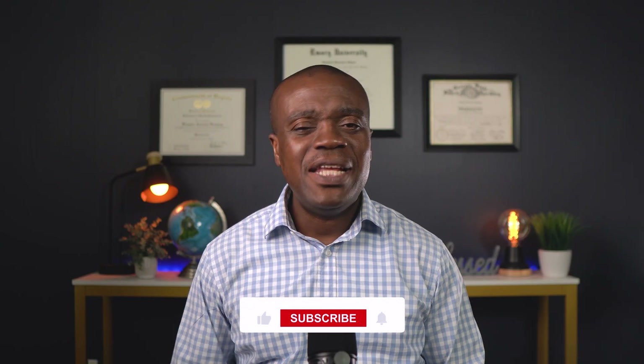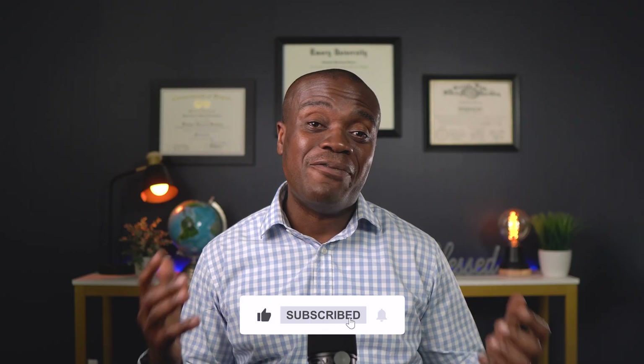If this video has helped you understand the connection between sleep apnea and high blood pressure, please give it a thumbs up and share it with someone who may find it beneficial. Thank you for staying through. Stay blessed, and I'll catch you on the next video.